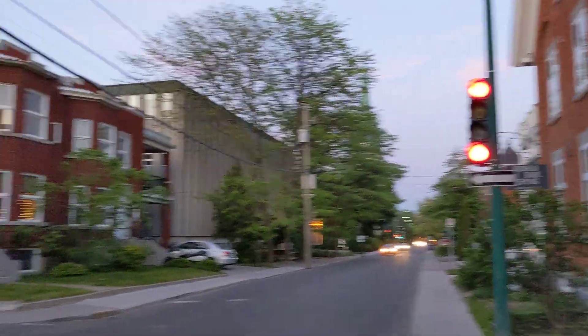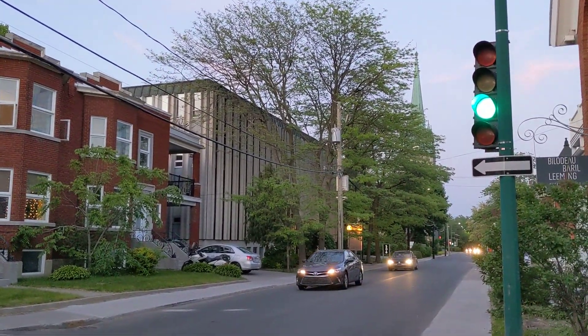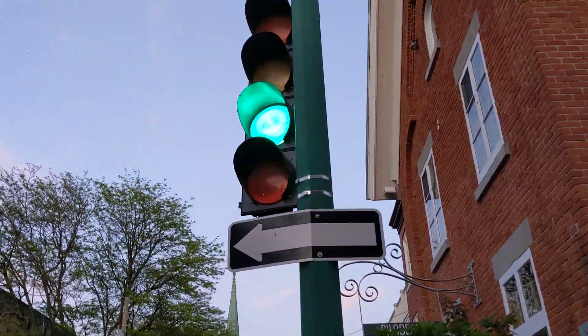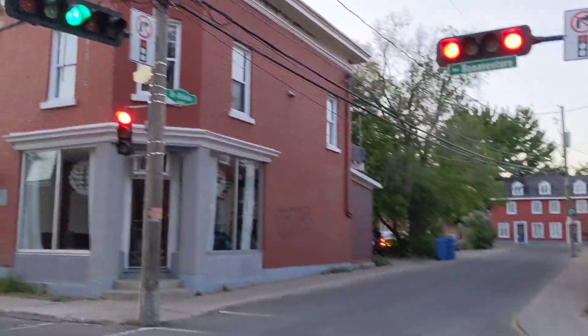It's interesting — double red vertical lights, one with the square visors. Tight corners here, and instant green.